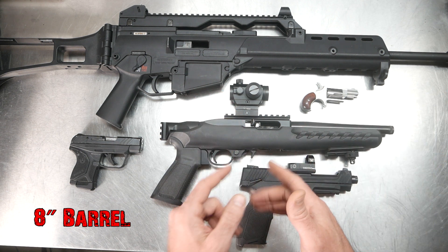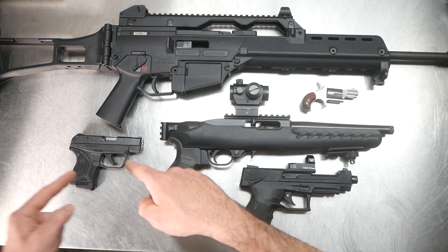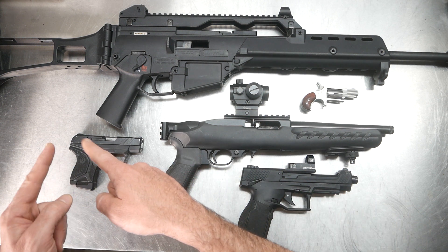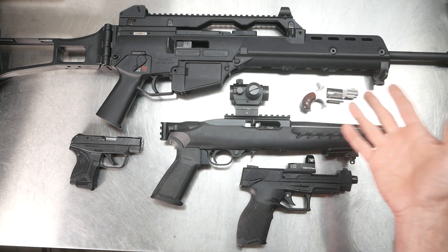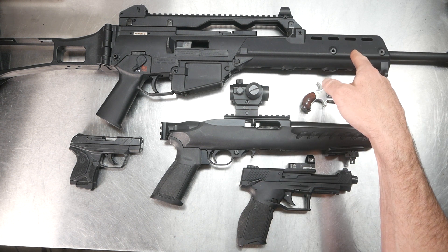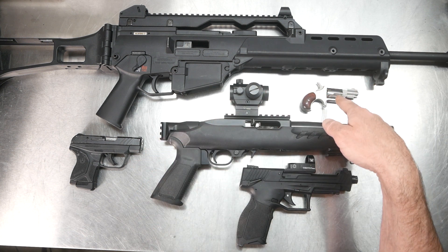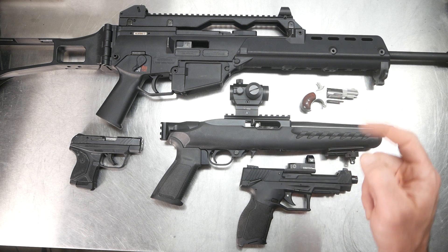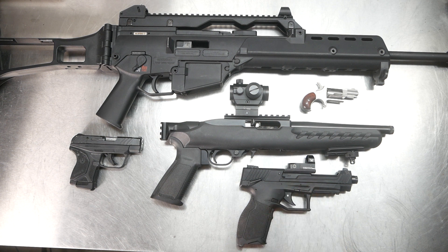Getting shorter and shorter — then I have this Taurus TX22 Competition that has a 5.25-inch barrel, then I have my Ruger LCP2 22 that has a 2.75-inch barrel, and then all the way down to this little guy, a North American Arms 22 revolver. Going all the way from 18 inches to 10, to 5.25, to 2.75, all the way down to 1.125 — it has a one and an eighth inch barrel, probably about as short a barrel as I could get.